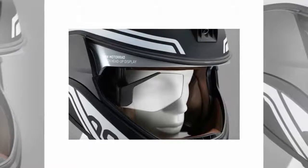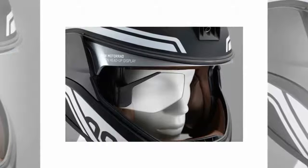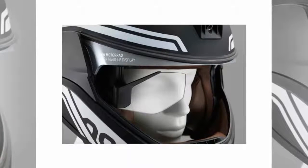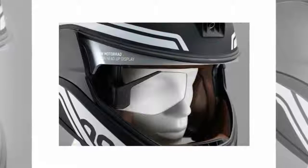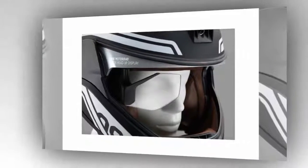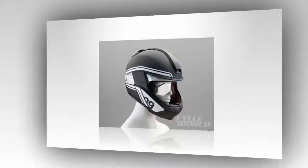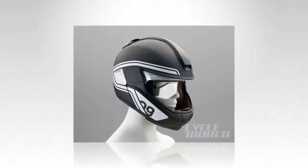It's almost shocking that head-up displays in motorcycle helmets aren't common by now. After all, the technology to project vital data up into the pilot or driver's field of view has existed for decades in both the aviation and automotive industries. Applying the technology to motorcycling could prove to be even more beneficial, by keeping a rider's eyes up and focused on the road.